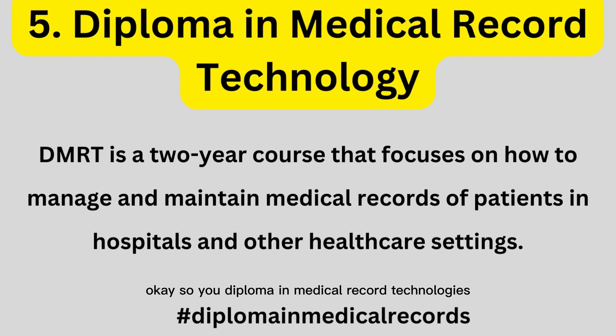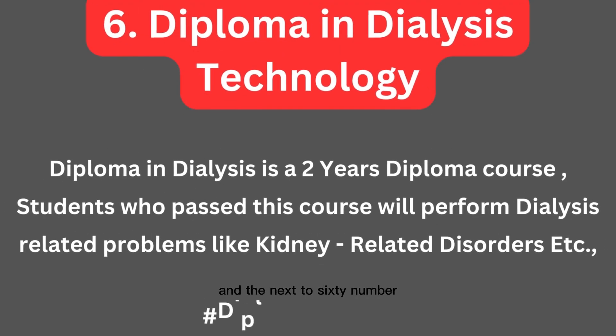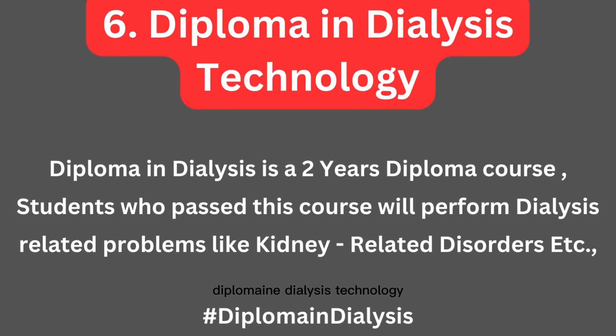The fifth course focuses on managing and maintaining medical records of patients in hospitals and other healthcare settings. This includes not only patient records but also all billing, accounts-related registers, and other documentation. This record maintenance course is a three-year program.